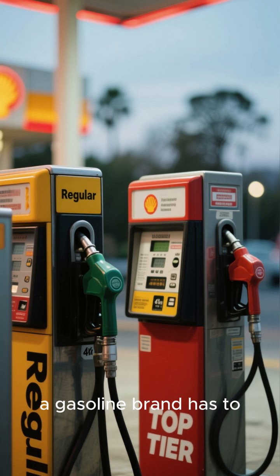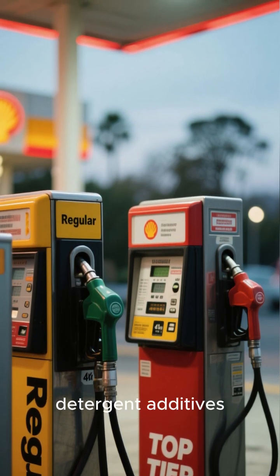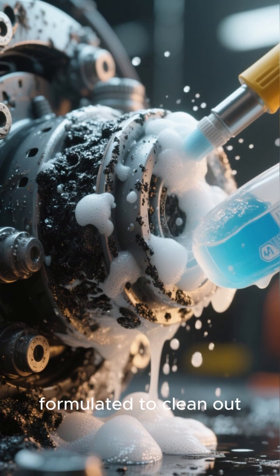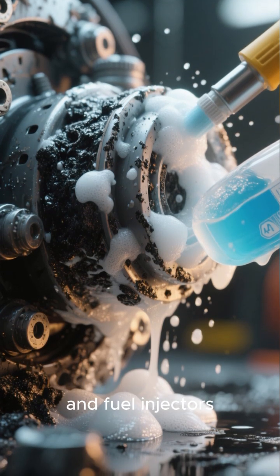To earn this certification, a gasoline brand has to prove its fuel contains a significantly higher concentration of high-quality detergent additives. These aren't just any detergents — they're specially formulated to clean out existing carbon buildup and prevent new deposits from forming on critical parts like your intake valves and fuel injectors.